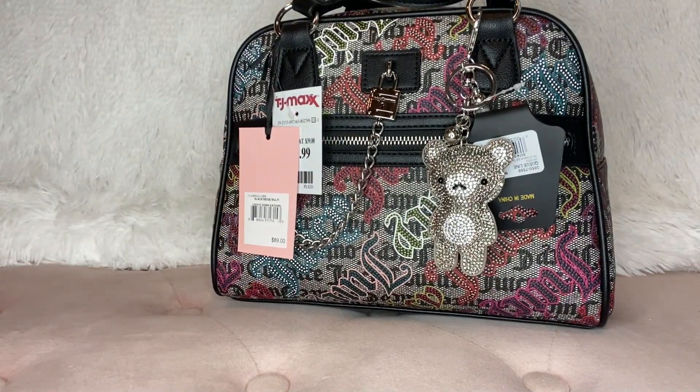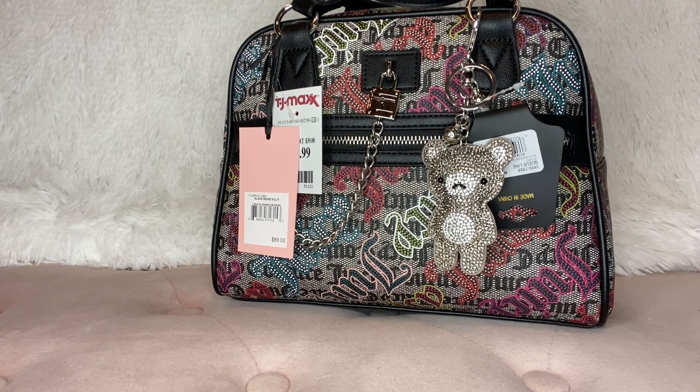And then I bought some random things from Burlington, Marshalls, and TJ Maxx. And I have a few items from Macy's.